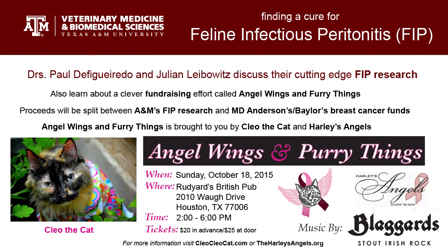Hi, my name is Lisa Garvin, and I'm interviewing two professors who are doing research into a fatal feline disease. My guests today are Dr. Julian Leibowitz, who is a professor of veterinary pathobiology at Texas A&M University, and Dr. Paul DeFigurado, who is an associate professor in the same department. Let's talk about FIP, or feline infectious peritonitis.